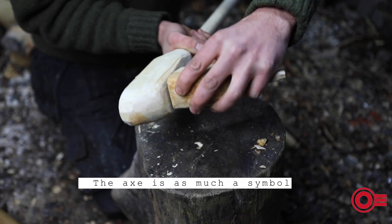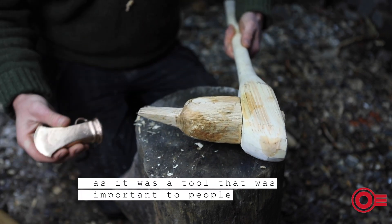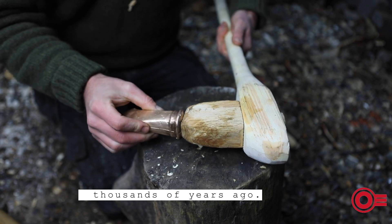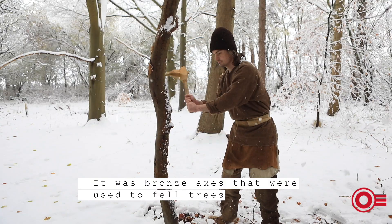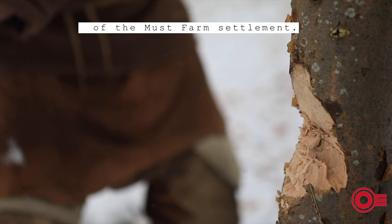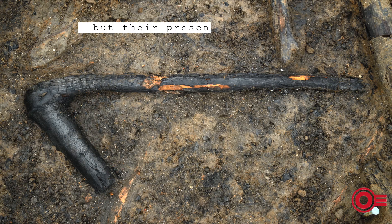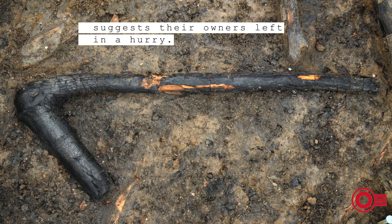The axe is as much a symbol of our prehistoric past as it was a tool important to people thousands of years ago. It was bronze axes that were used to fell trees and dress timber to construct the pile dwellings of the Must Farm settlement, but their presence in the burned remains suggests their owners left in a hurry.